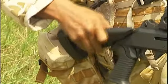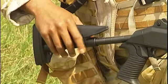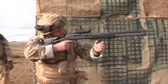The stock does collapse — it has three different settings, all the way in to all the way out, giving you approximately 12 inches of adjustment.